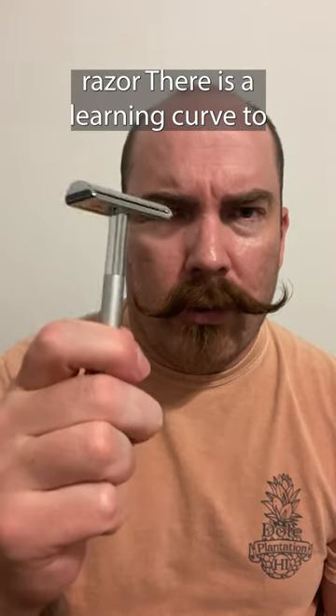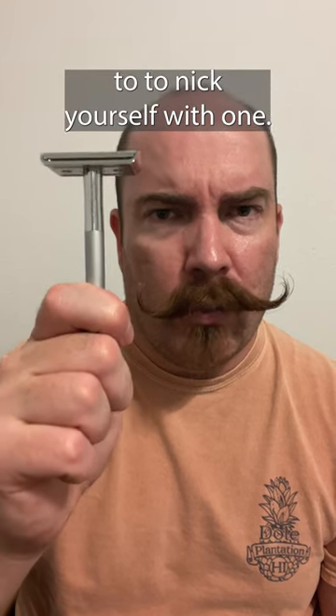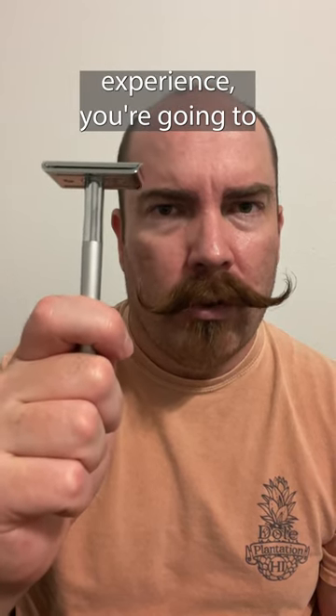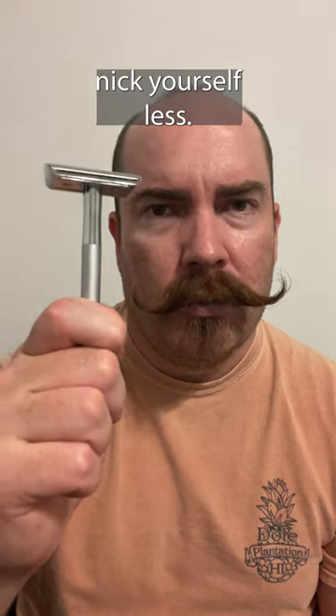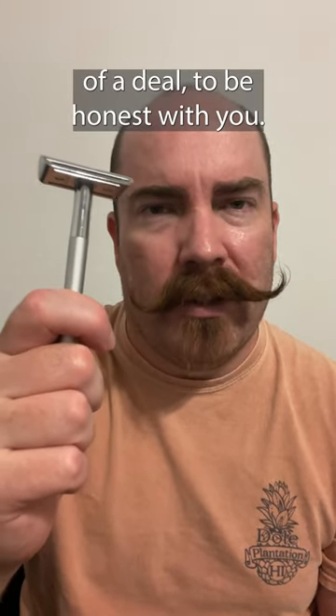There is a learning curve to shaving with the safety razor and you're going to be more prone to nick yourself with one. However, as you gain more experience, you're going to nick yourself less. And in the end, I don't really think nicking myself is that big of a deal, to be honest with you.